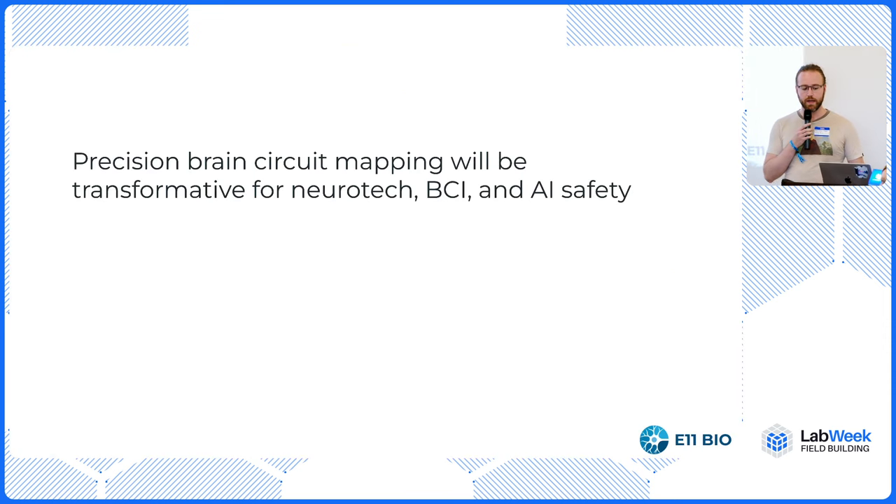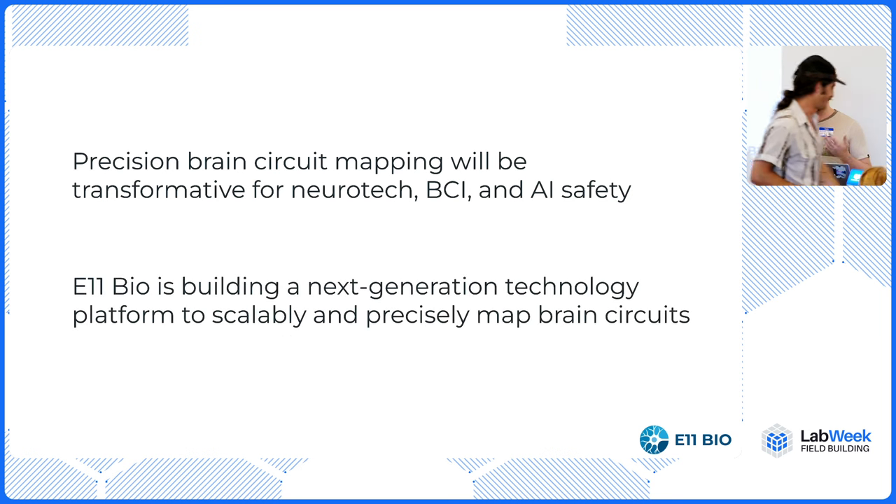The core idea I want to communicate today is that precision brain mapping is going to be transformative for neurotech, for BCI, and for AI safety. It's really at the trunk of the tech trees that we are building in all of these areas. I also want to talk about what we're doing at e11bio to build a very scalable platform to do this precision brain mapping.